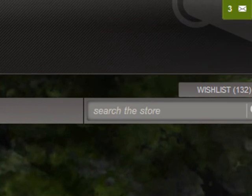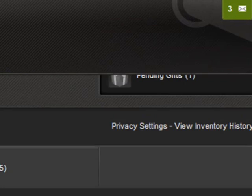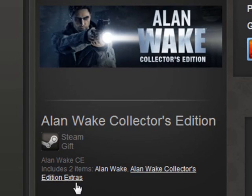A friend of mine has sent me a lovely game. As you can see here, he sent me Alan Wake Collector's Edition. It includes two items: Alan Wake and Alan Wake Collector's Edition Extras. Big thanks for that mate — obviously can't say my friend's name due to privacy, because he preferred not to be mentioned.